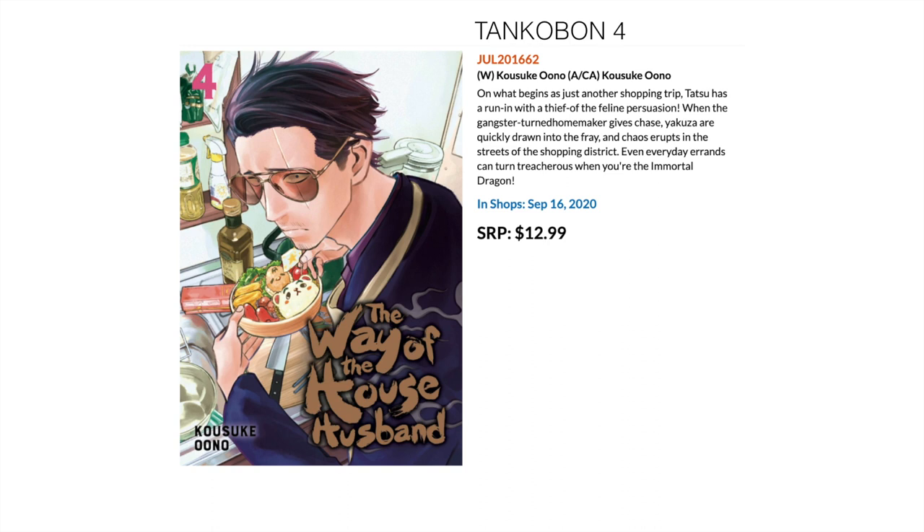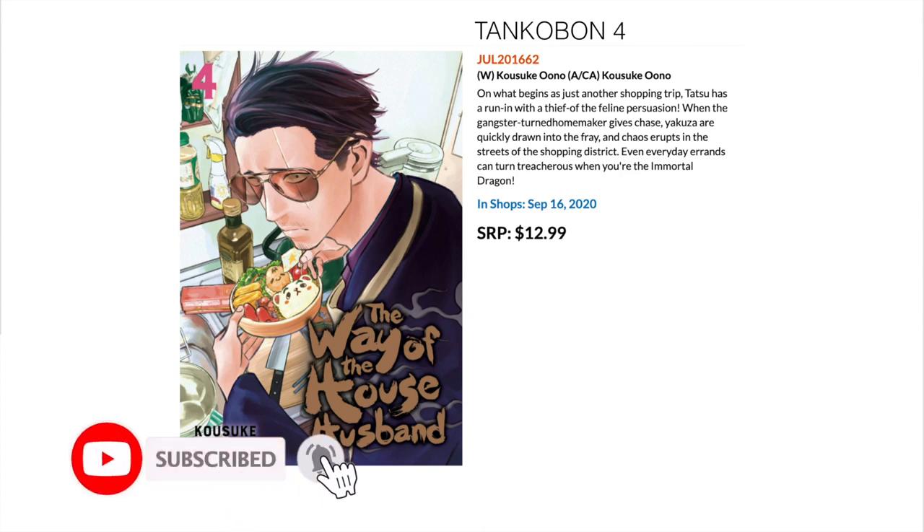Something I'm thinking of picking up is The Way of the House Husband — I believe this follows a yakuza who ends up being a house husband. Great comedic style going with it, so I'm very keen to take a look. Volume 4 comes out in September. And that's it for this month! Thanks so much for watching. If you like what you see, please consider subscribing, drop a like, drop a comment with what you're thinking about buying this month, and remember — stay perfect. See ya!